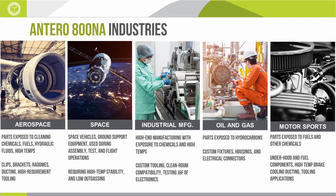Space comes with high temperatures and low temperatures, and the PEEK material is going to do great in that sort of scenario. Bringing it back down to Earth — industrial manufacturing, oil and gas, and motorsports are all great candidates for the Antero material, given the high exposure to chemicals and high temperatures in all of these applications.